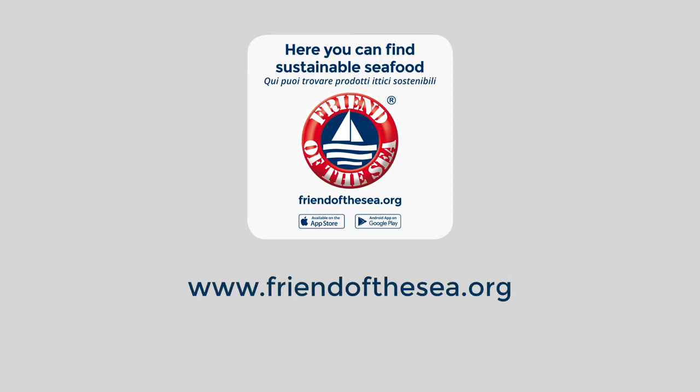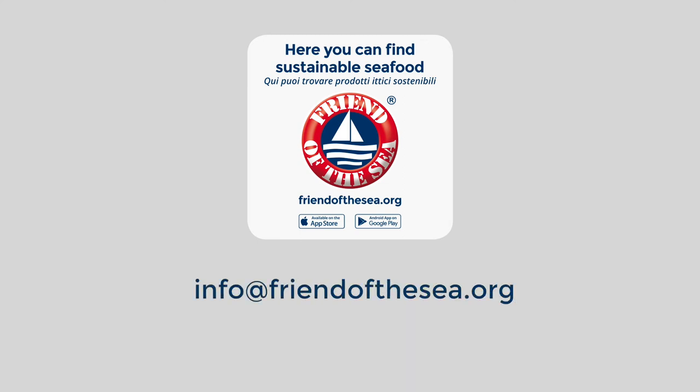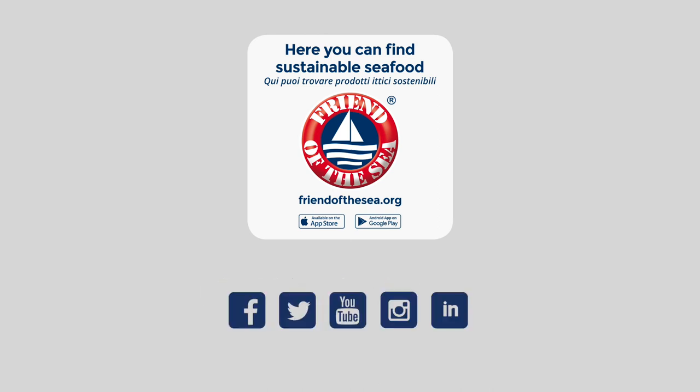Find restaurants with Friend of the Sea products at www.friendofthesea.org or download the Friend of the Sea app. If you own a restaurant contact info at www.friendofthesea.org to be part of the project. Follow us on Facebook, Twitter, Instagram and YouTube.